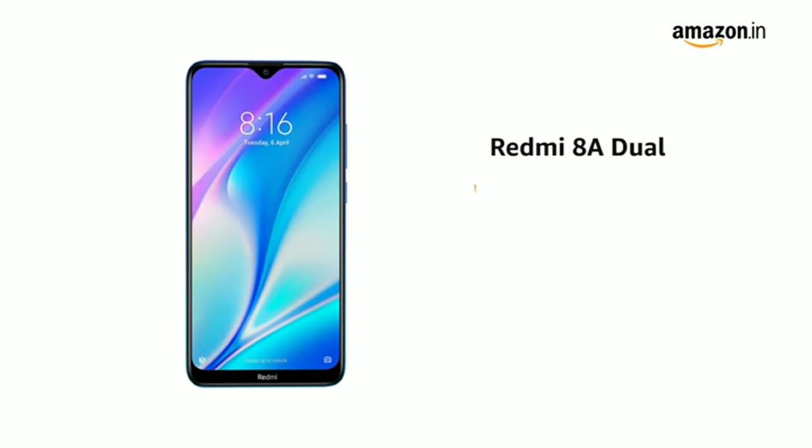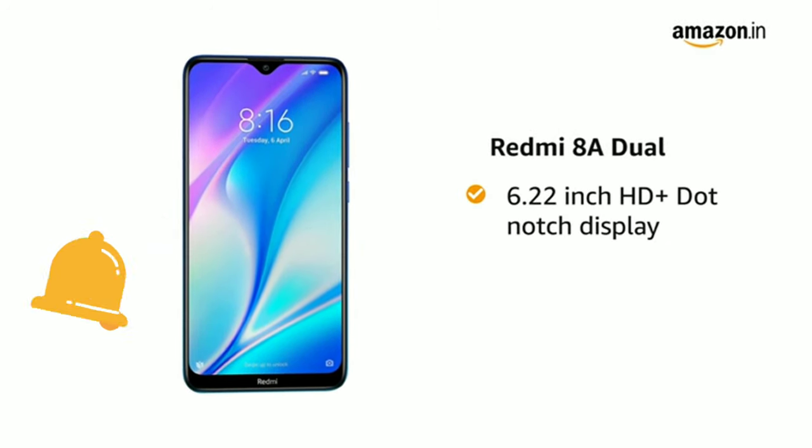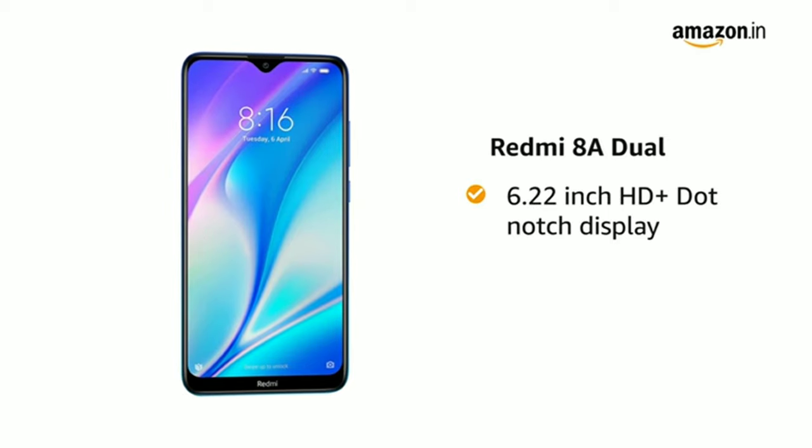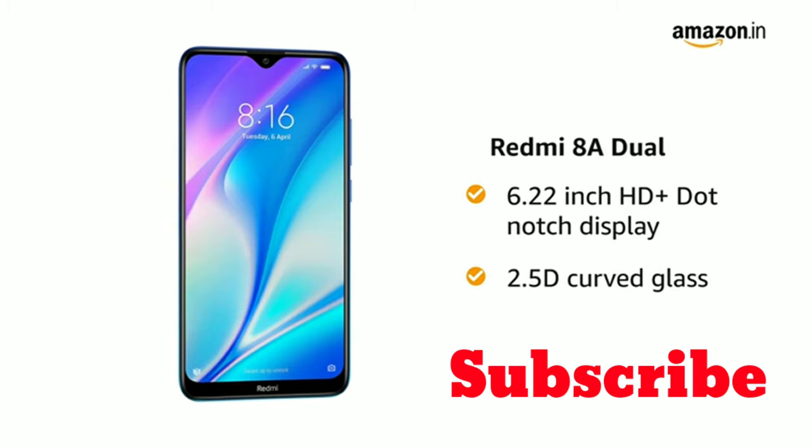Redmi 8A Dual comes with a 6.22 inch HD+ dot notch display with 1520 by 720 pixels resolution and 19 to 9 aspect ratio with 2.5D curved glass.